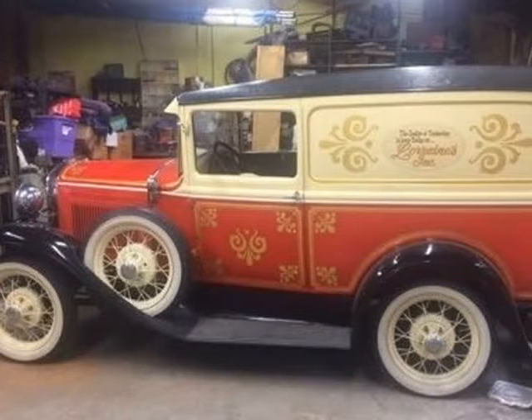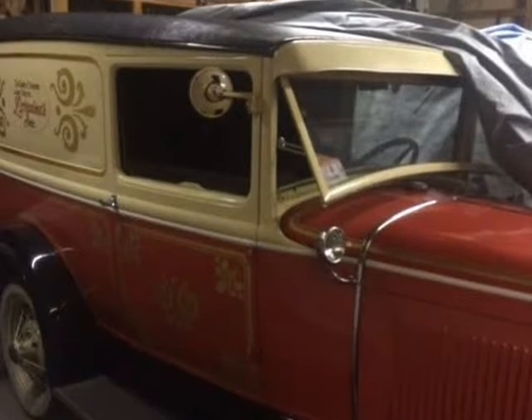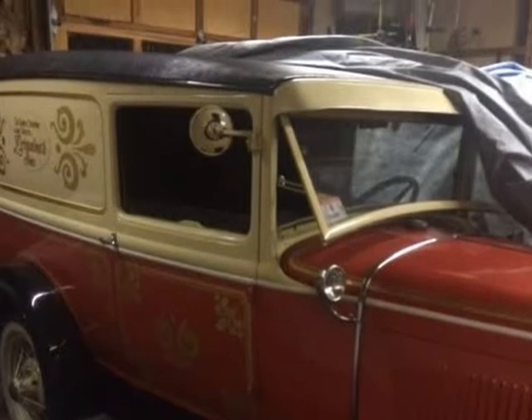This 1930 Ford Model A is brought to you by Caruso Classic Cars. 1930 Ford Model A Deluxe Delivery.